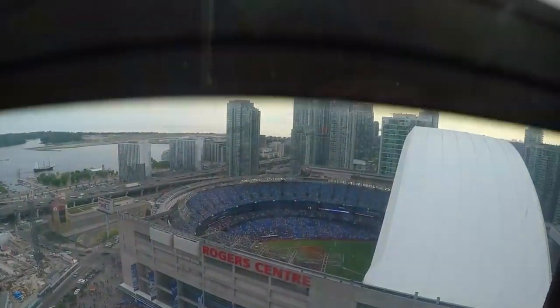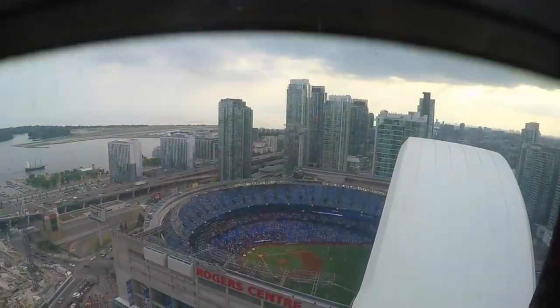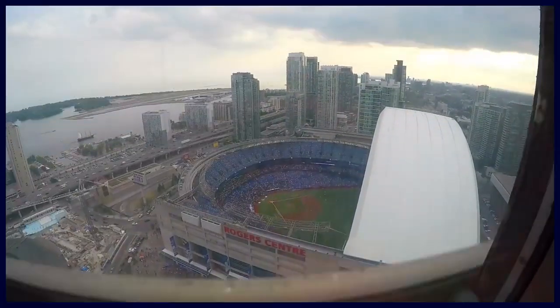Hello everyone, welcome to the CN Tower. My name is Katrina. It will take about a minute to get up to the lookout level because we're going 22 kilometers an hour, which is almost 14 miles an hour.